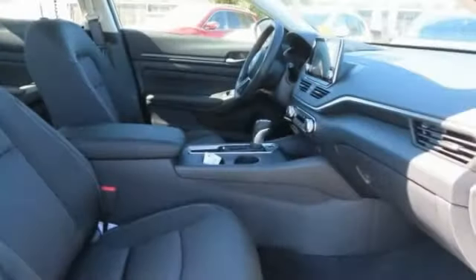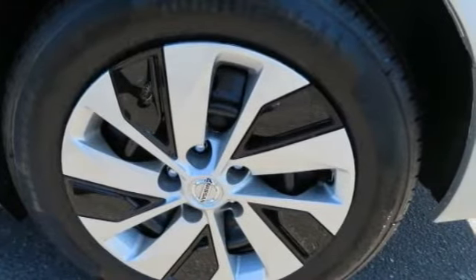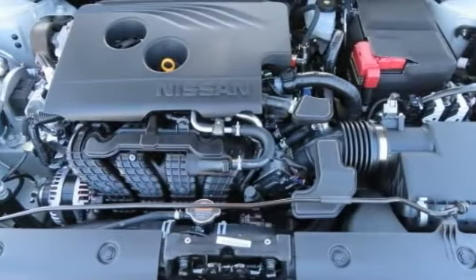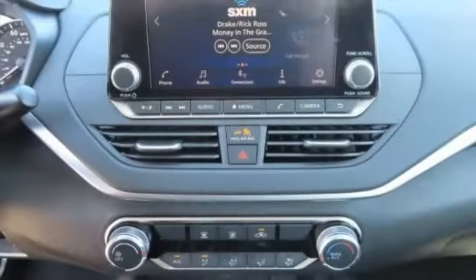Combine that with a powerful engine, 6 standard airbags, and over 5,000 quality and performance tests, and you'll see the Nissan Altima is made to drive and built to last, and is priced below $20,000.